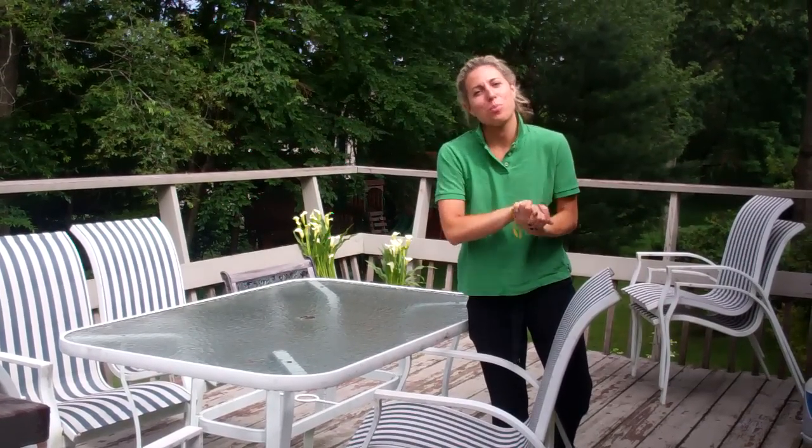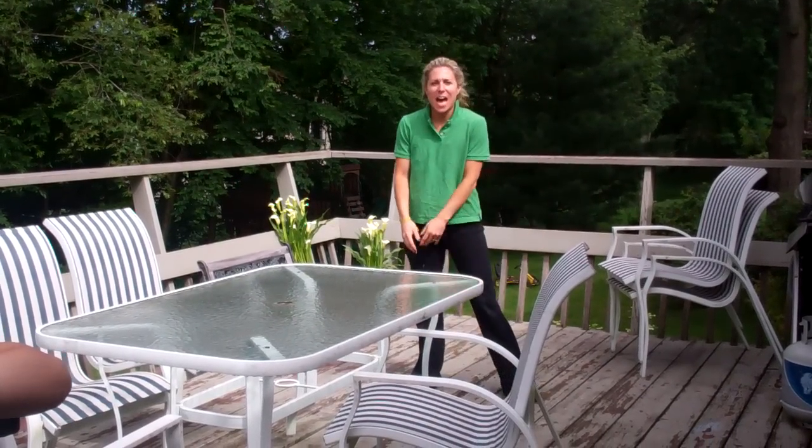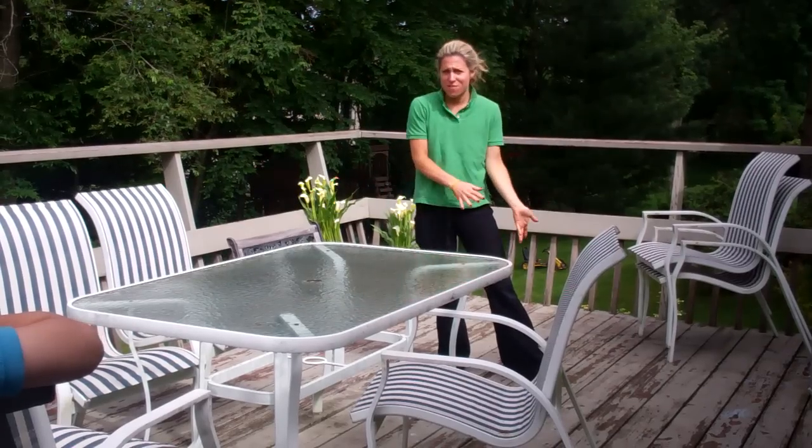Hey everybody, we are very excited today. We are getting a brand new outdoor living space on our deck. This is our deck right now, this is our old furniture. This deck actually comes right off my office.